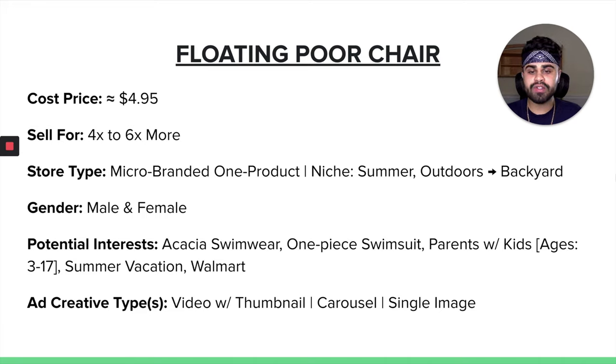Some potential Facebook ad interests would be Acacia Swimwear, one-piece swimsuit, parents with kids ages 3 to 17, summer vacation, and Walmart. For ad creative types, I would definitely recommend a video with a thumbnail of someone actually using the product, maybe setting it up. I would also have a carousel ad with a bunch of pictures and a single image ad. The reason I include images for this product is because it is more self-explanatory — it doesn't need a lot of demonstration. So that single image or carousel ad may even outperform your video ad. Always test and know what kind of product adheres to each specific type of creative.